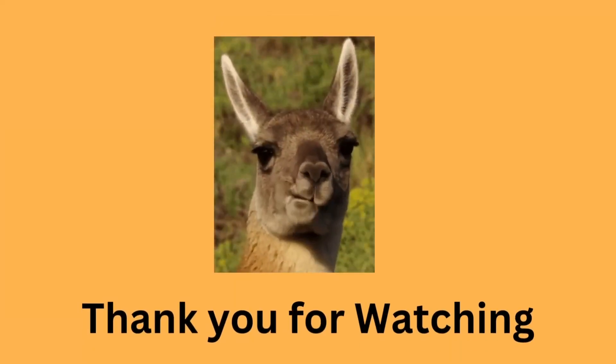As always, drop a comment below. And don't forget to like and subscribe for more tech comparisons like this one. See you in the next video.